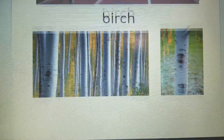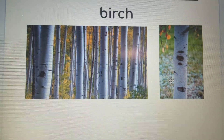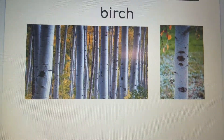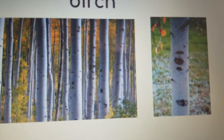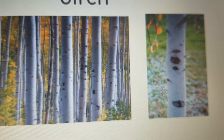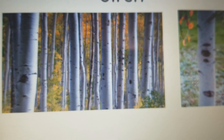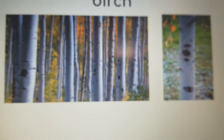Our vocabulary word for I-R is 'birch' — B-I-R-C-H. A birch tree is a type of tree with lighter bark on the outside, and they grow very tall and skinny. They're beautiful trees.